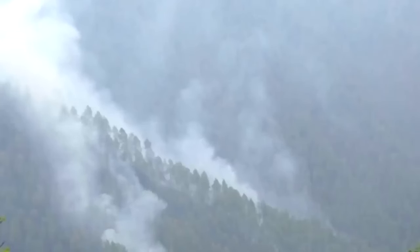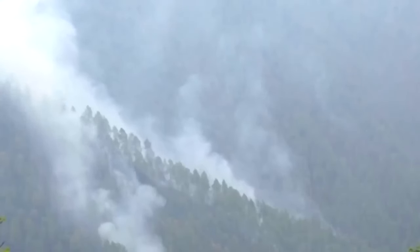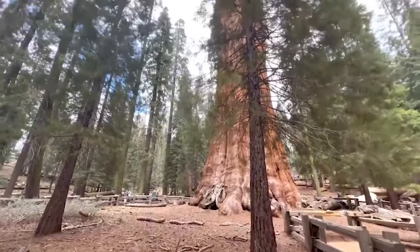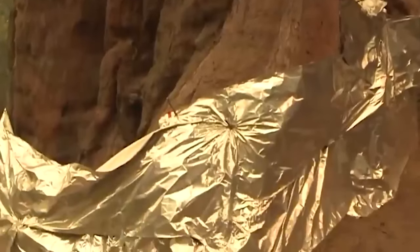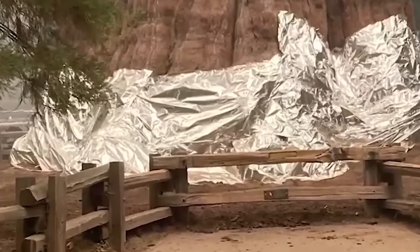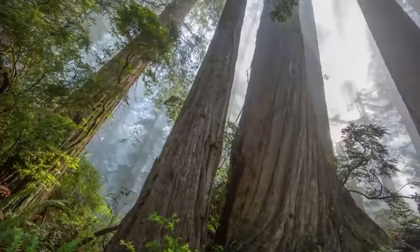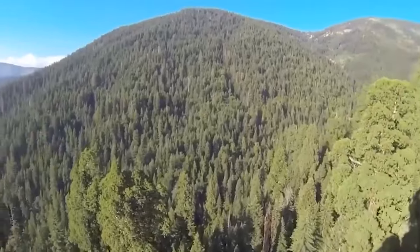California wildfires affect huge areas of forest every year and can cause untold amounts of damage to ancient woodland. So when there are fires anywhere near the old general, the Forest Service takes extra precautions to protect him and will wrap the tree in aluminum foil.